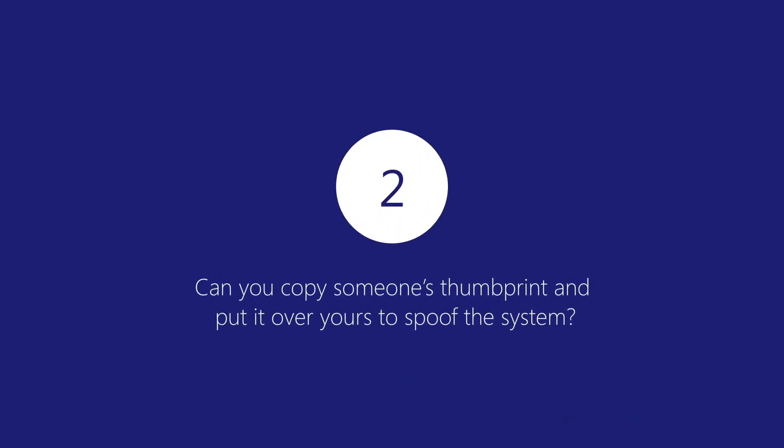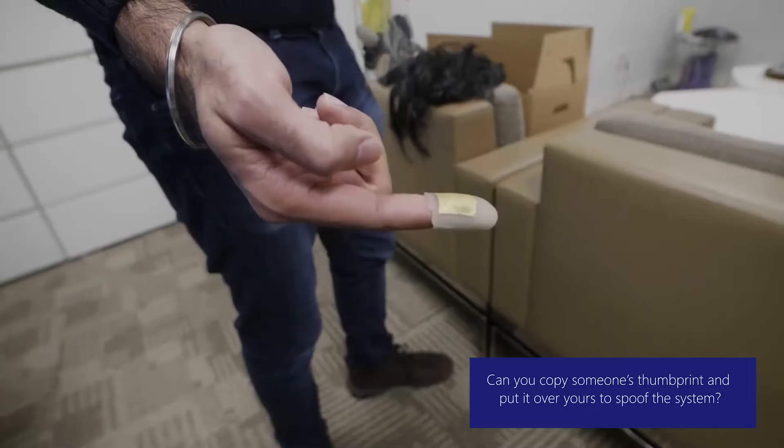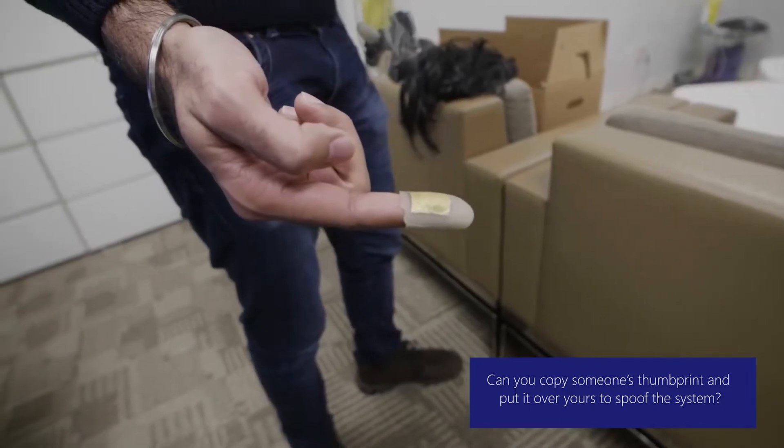Number two: the state-of-the-art systems which you see in modern-day mobile phones are advanced enough to detect whether it's a live finger or a replica of a finger. They have advanced AI technology built into those systems to be able to do that.